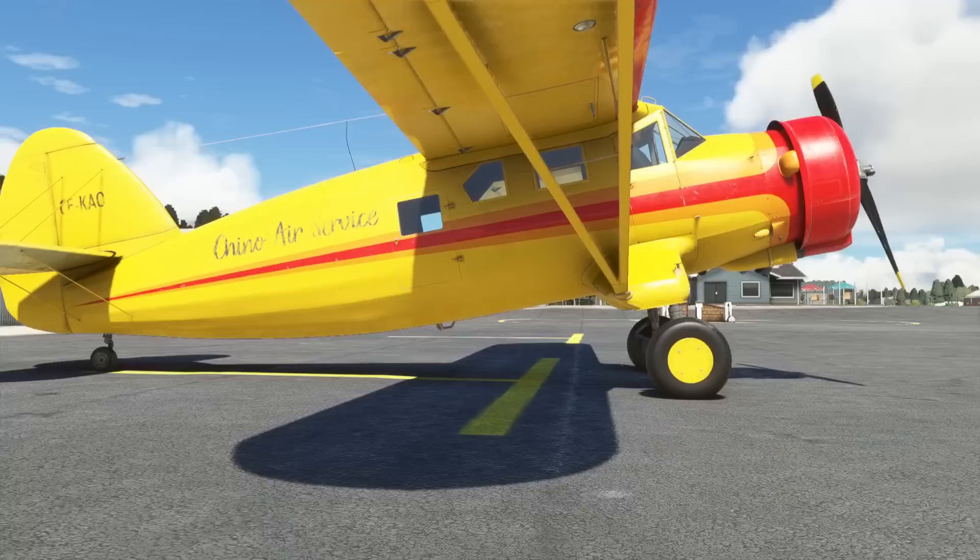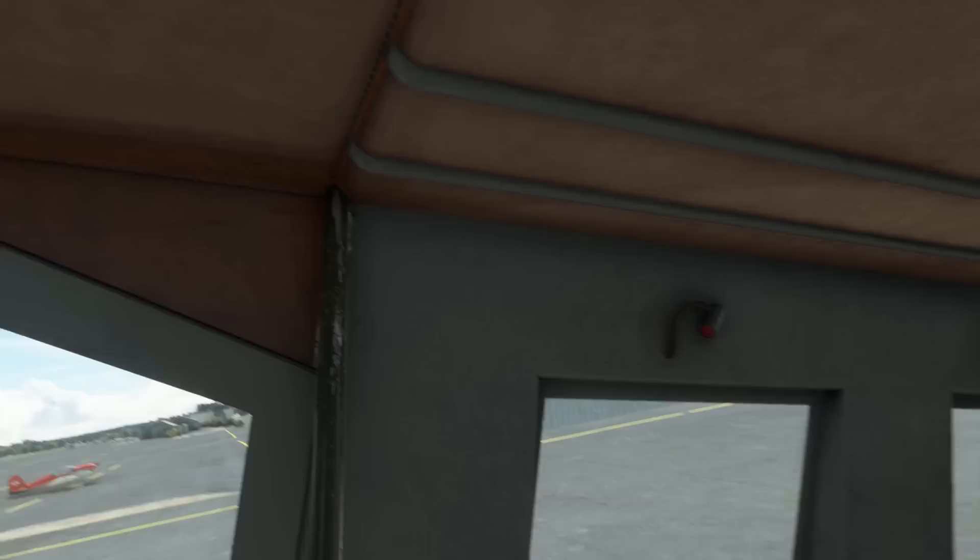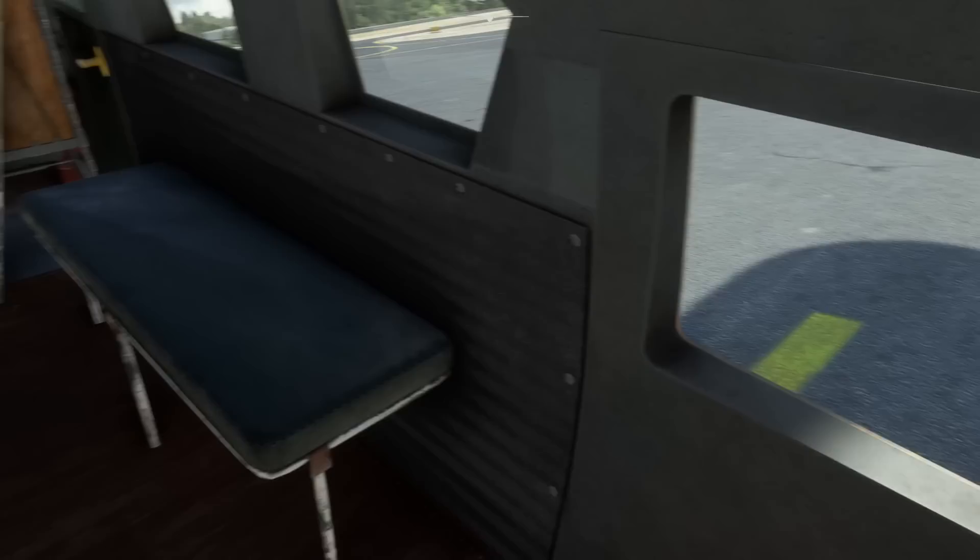Let's go and take it for a flight. Inside, it's quite spartan — probably realistic of the real thing, to be honest. If you look around there's all sorts of things you can fiddle with, like door handles and stuff like that.